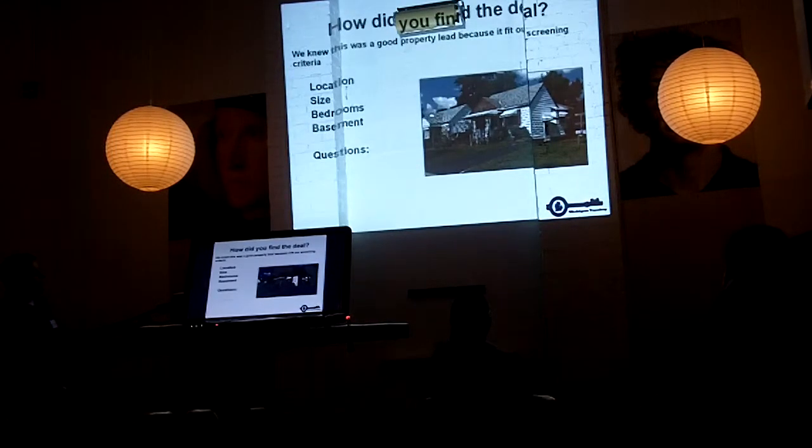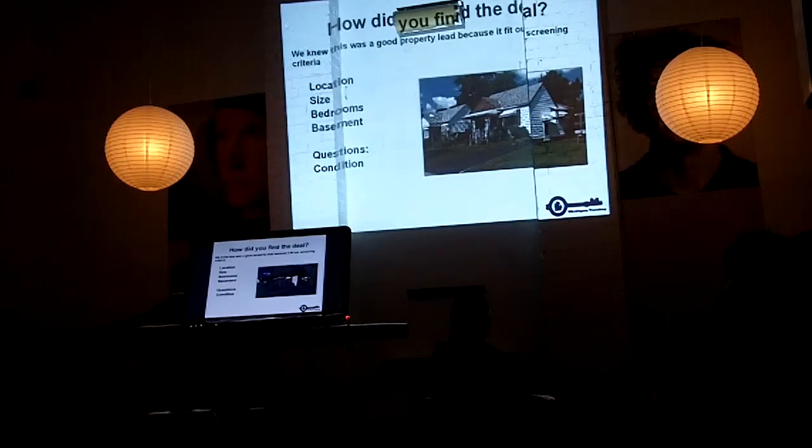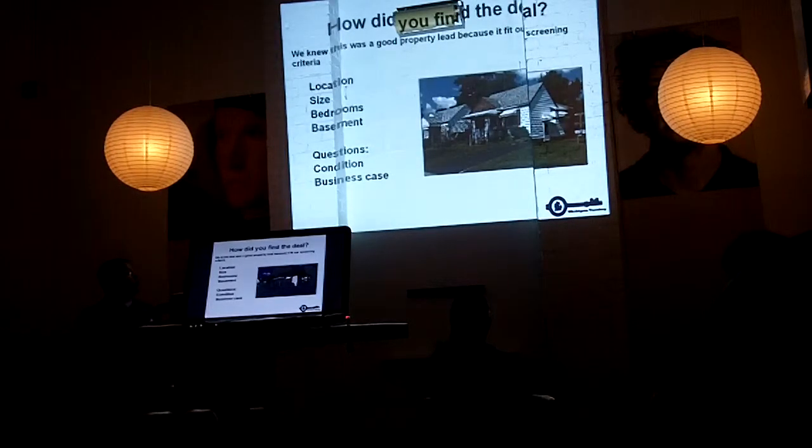So we knew we liked it, but we had two questions: what condition was the property in, and what was the business case for this property?